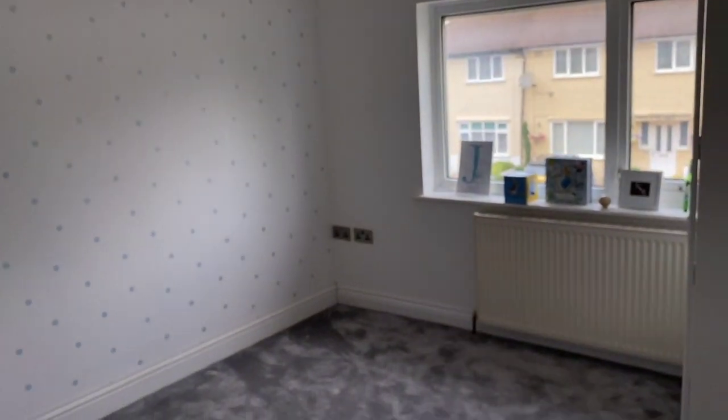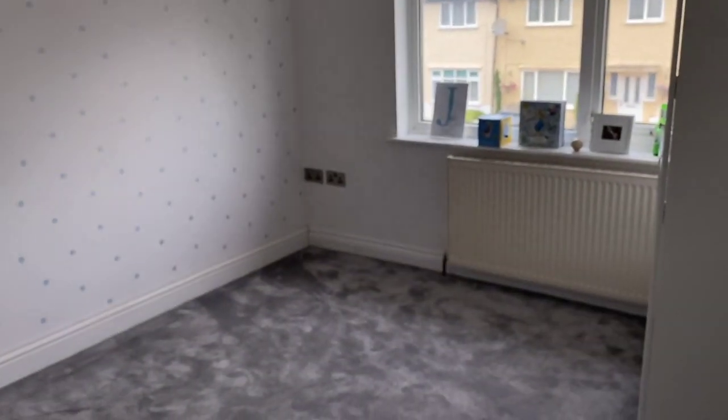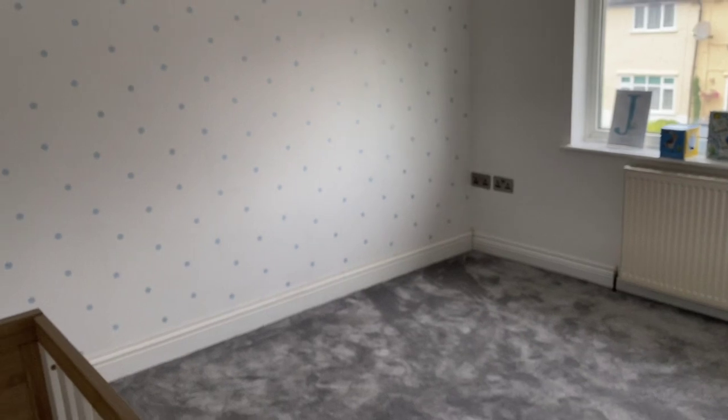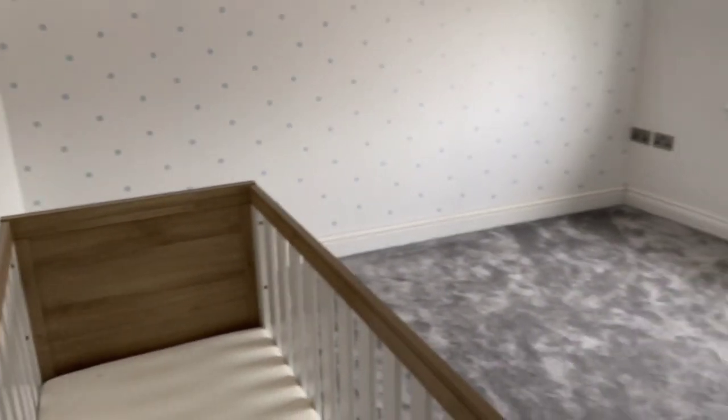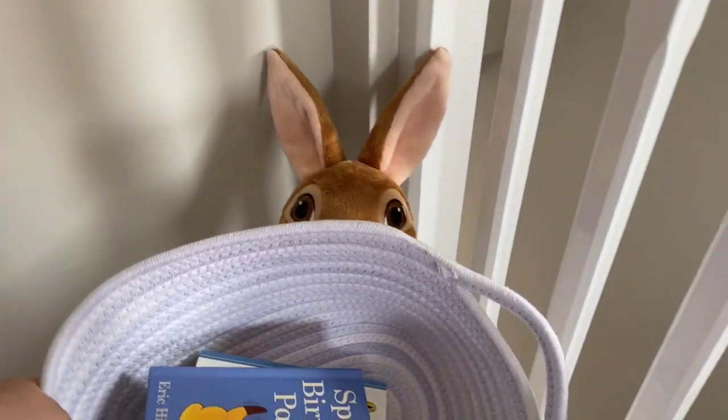Now I can make a start on his room, so I'm really excited about that. I can get the blinds fitted, the radiator cover on — I need to order that actually, I haven't ordered that — and just need to work out where I'm putting everything. I've been trying to collect a few bits for Jackson's room.